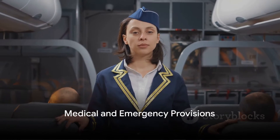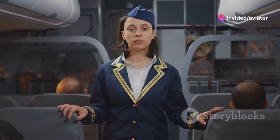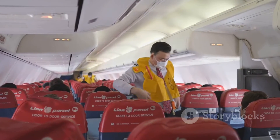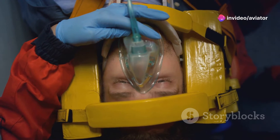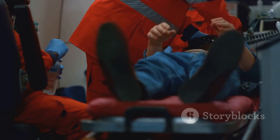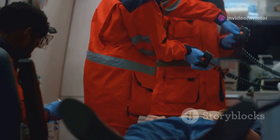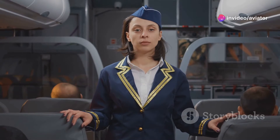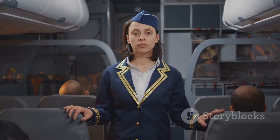What about medical emergencies during a flight? Annex 6 has thoroughly addressed this. It stipulates that all aircraft must be equipped with specific medical supplies and emergency equipment, covering everything from simple first aid kits to sophisticated automated external defibrillators, oxygen supplies, and even certain medications. The provisions also cover emergency equipment such as life vests, life rafts, and survival kits, designed to assist passengers and crew in case of an emergency landing on water or in a remote area.